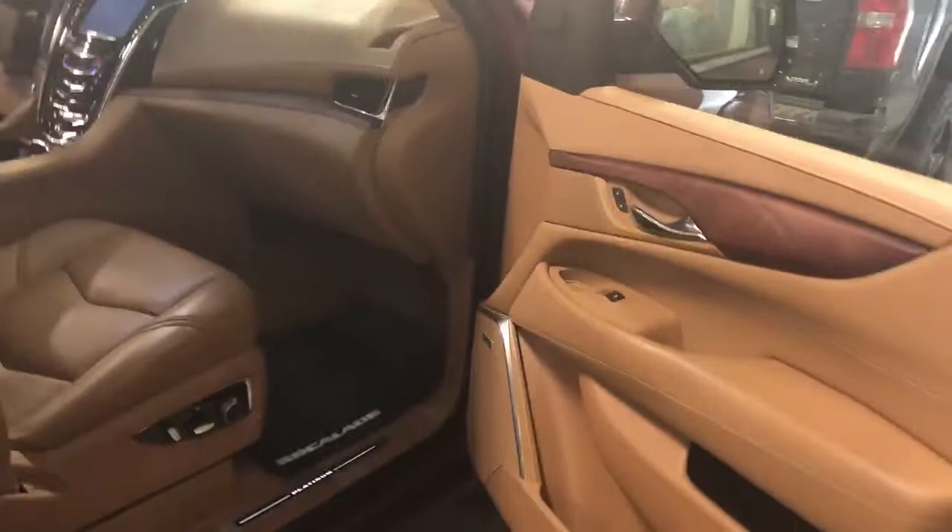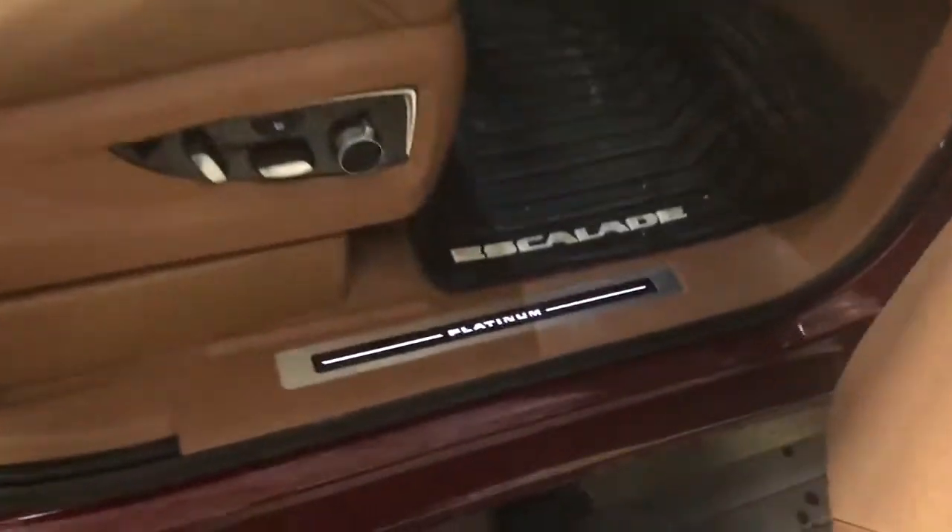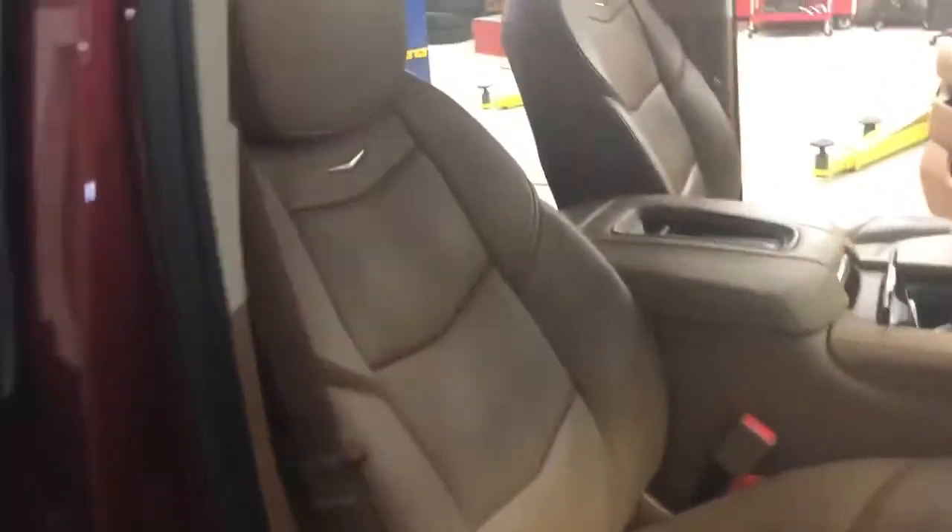Here is the front passenger seating. You can see the Platinum door sills there. Just a really, really clean interior. Hope that this gives you a little more detail into the vehicle — you can see the quality and the condition of the vehicle.